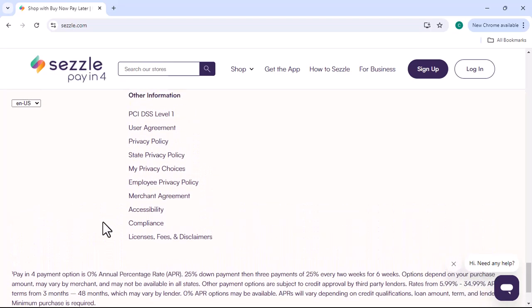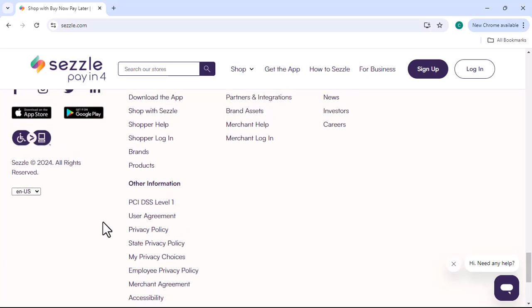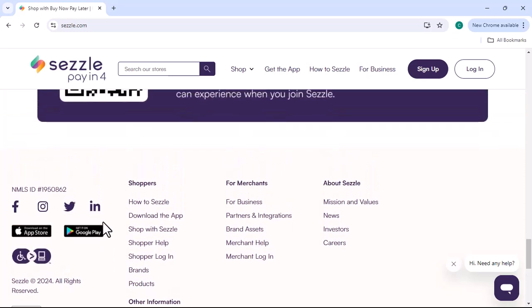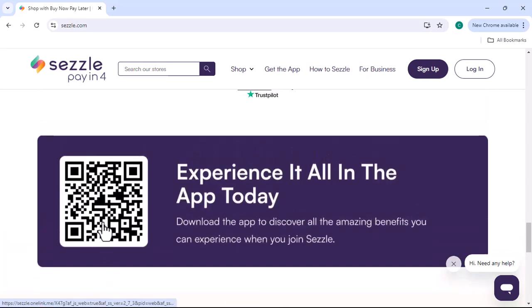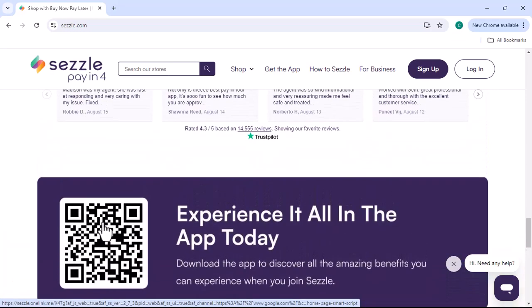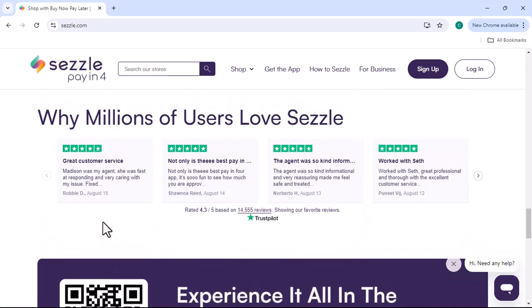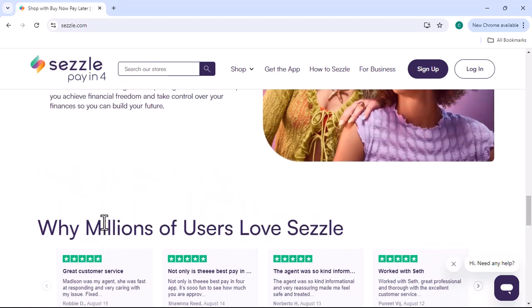To use Sezzle, you'll need to meet their merchant requirements, which may include having a physical business address and a certain sales volume. If you're unsure whether Sezzle is a suitable option for your international sales, here are some steps you can take. Contact Sezzle directly — reach out to their Customer Support or Merchant Services to inquire about their international capabilities and any specific requirements for your business.